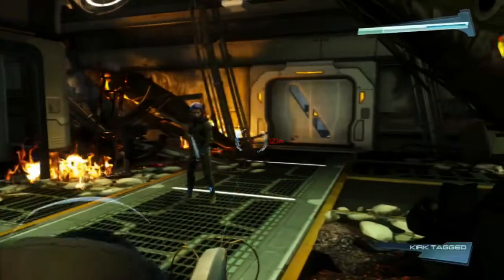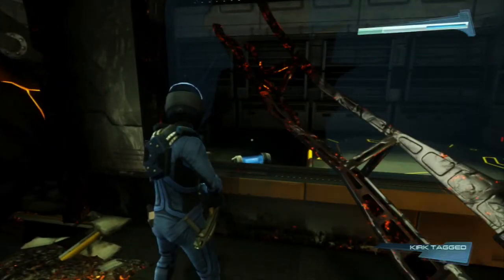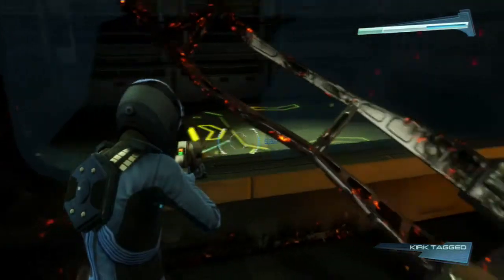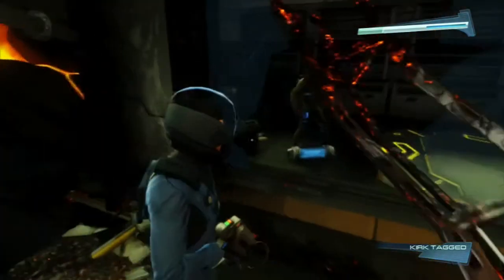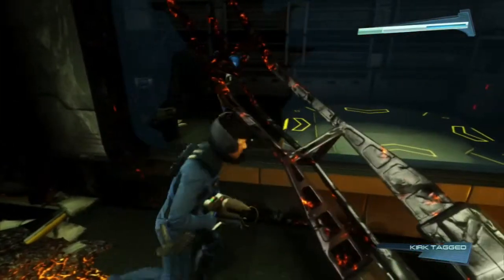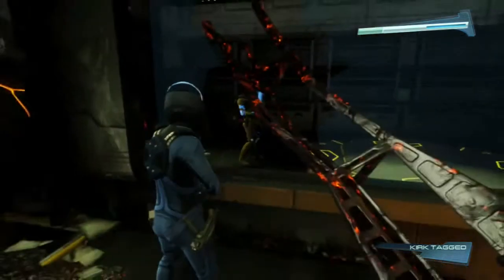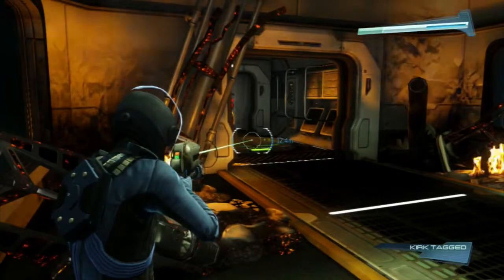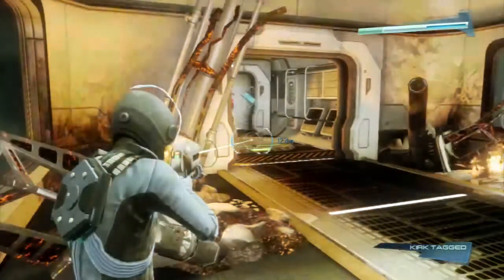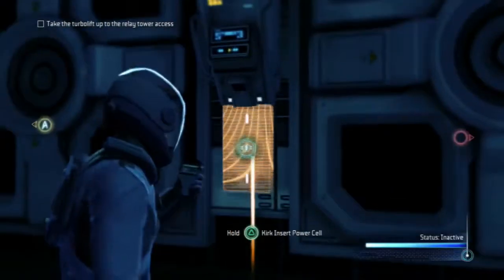Kirk, come here. I'll teleport you over there.